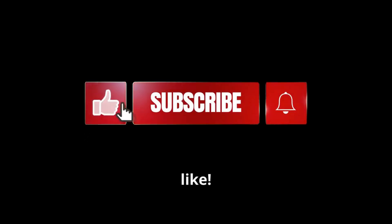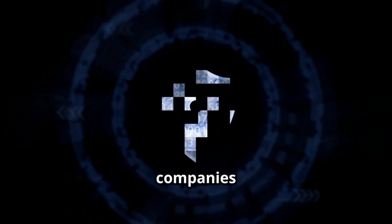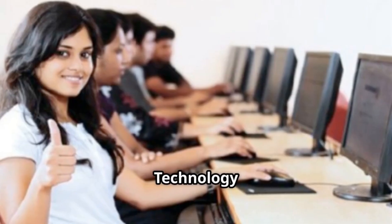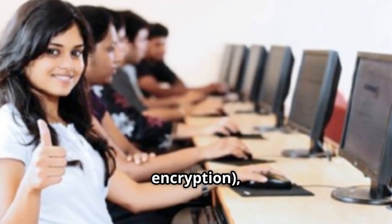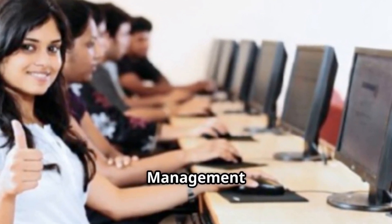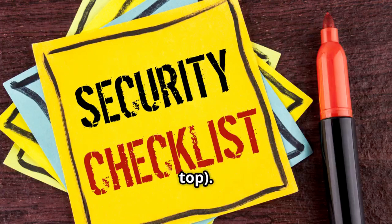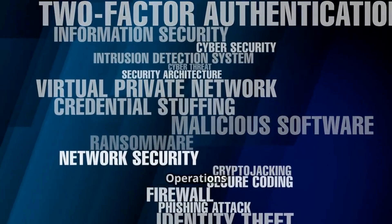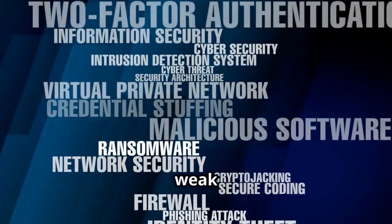To stay protected, companies must build a total security program that includes technology, firewalls, encryption, trained staff, strategy, clear plans, and management oversight from the top.